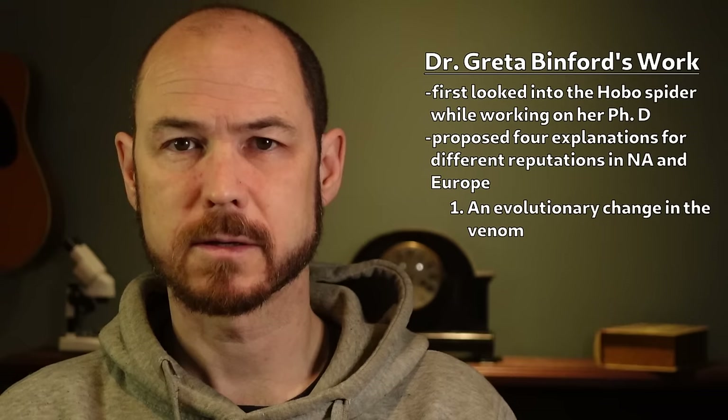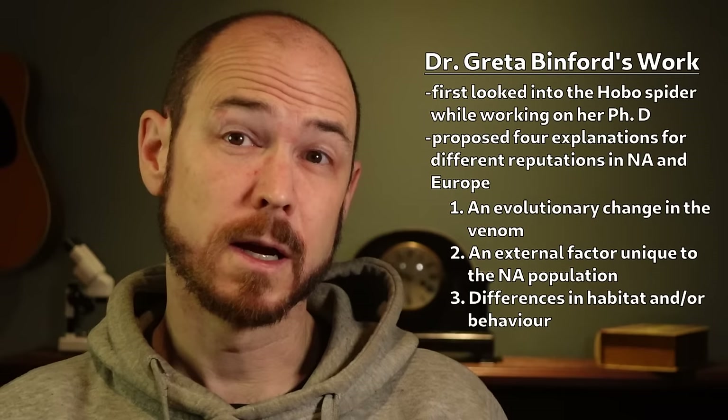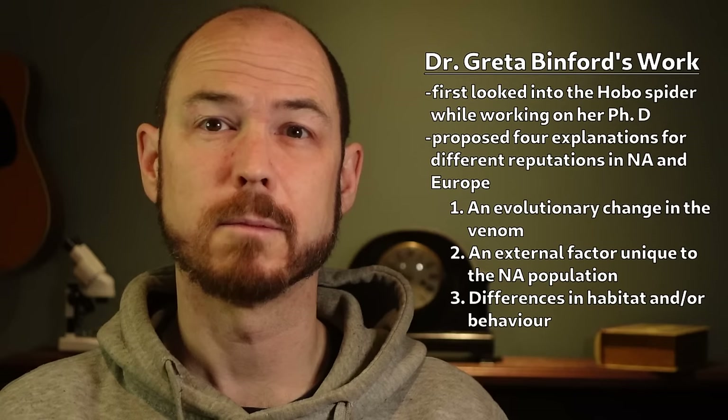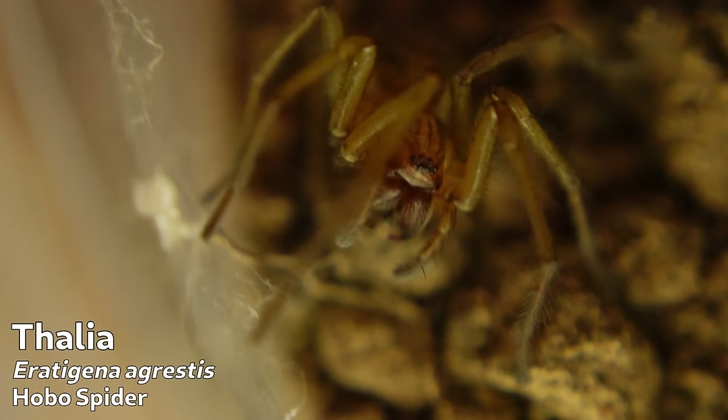Binford could see four possible explanations for the discrepancy. One: there had been an evolutionary change in the venom of the ancestors of the American population, creating a unique necrotoxic effect. Two: the venoms are the same but there's some unique external factor, like a bacteria that only coincides with the American hobo spiders. Three: the venoms were the same but the American spiders differed in habitat or behavior in a way that made them more likely to bite humans, whereas bites almost never happened in Europe. Or four: the hobo spider had been wrongly accused, and all of these lesions were the result of something else entirely.